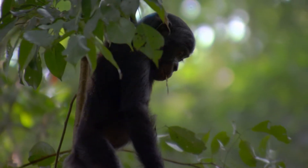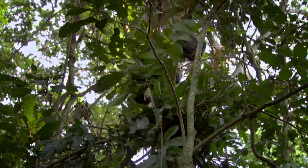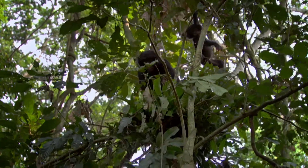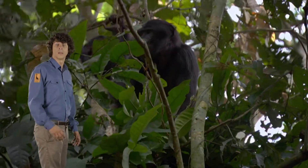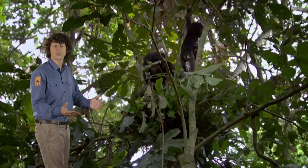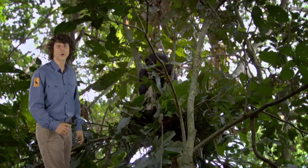Mum! Mum! Charlie, will you please sit down? Even from a young age, apes are incredible climbers. Unlike monkeys, who have tails to hold on to branches with, they've got strong arms and legs to hold on tight.